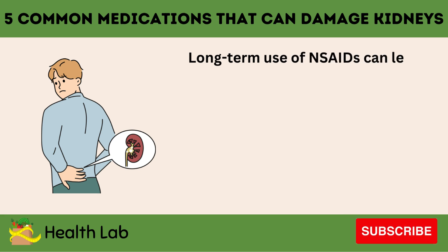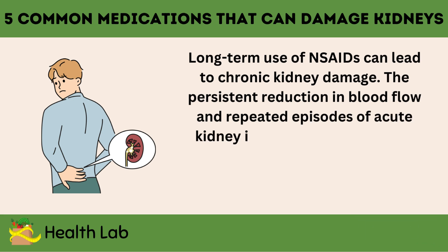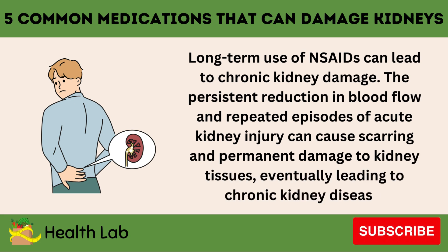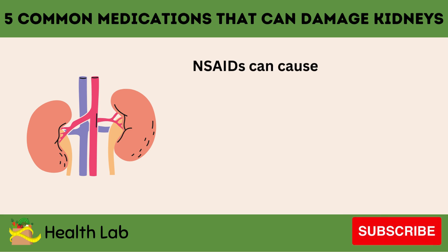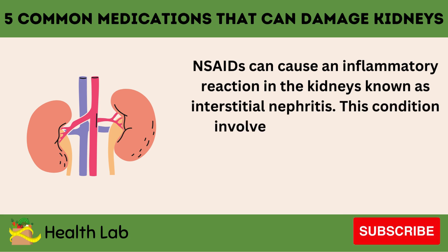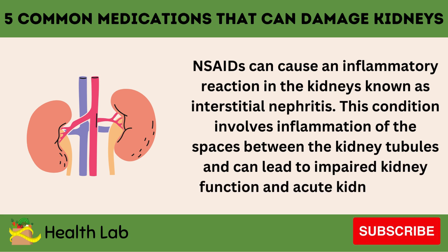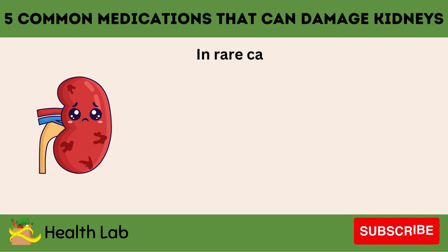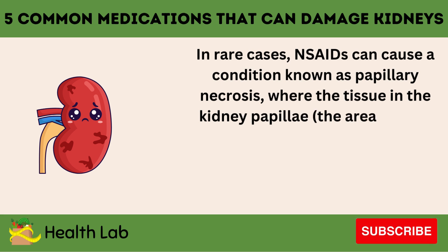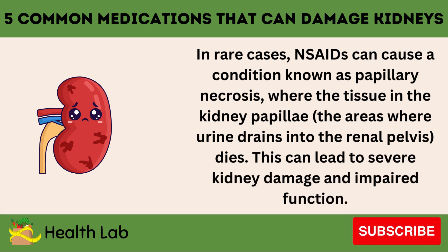Long-term use of NSAIDs can lead to chronic kidney damage. The persistent reduction in blood flow and repeated episodes of acute kidney injury can cause scarring and permanent damage to kidney tissues, eventually leading to chronic kidney disease. NSAIDs can also cause an inflammatory reaction in the kidneys known as interstitial nephritis, involving inflammation of the spaces between the kidney tubules, which can lead to impaired kidney function. In rare cases, NSAIDs can cause papillary necrosis, where the tissue in the kidney papillae — the areas where urine drains into the renal pelvis — dies, leading to severe kidney damage and impaired function.